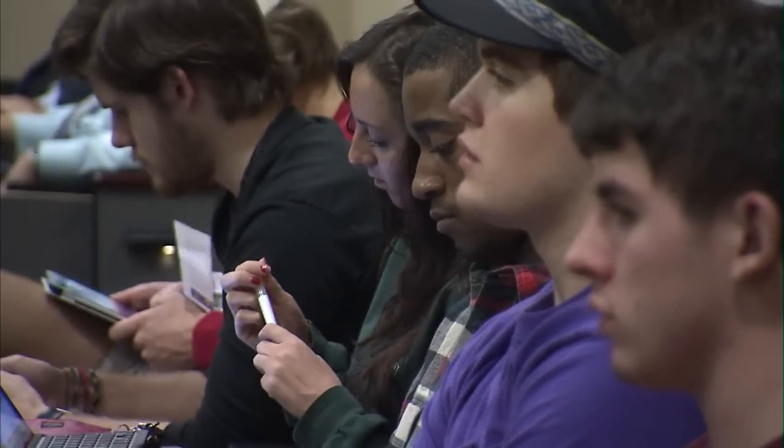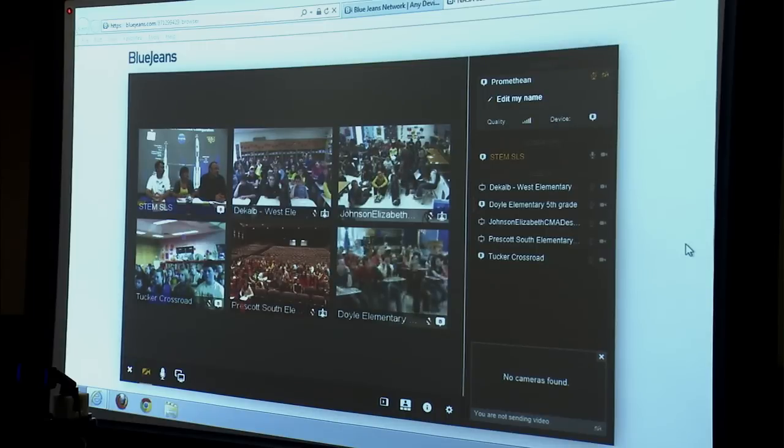There, they discussed with area students the value of science, technology, engineering, and math. These Tennessee Tech alumni took questions from hundreds of grade school students over a distance learning network hosted at the university's STEM Center. It has allowed us to reach so many more students than we normally would be able to.